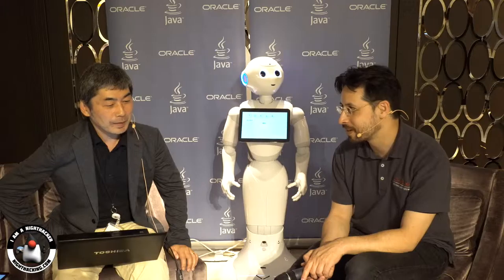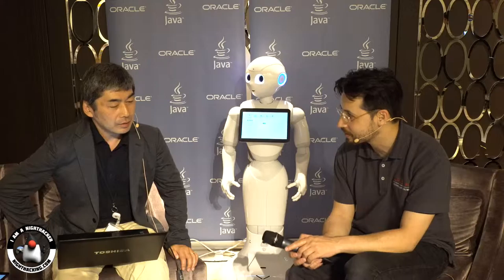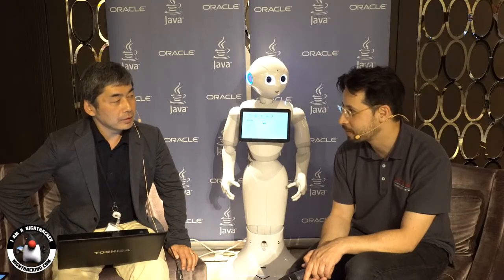Pepper is a robot built by Aldebaran Robotics for SoftBank, here in Japan. PS Solutions was kind enough to co-work with us — they provided Pepper for the demo purposes, so thank you.